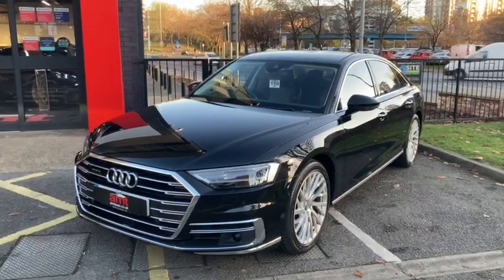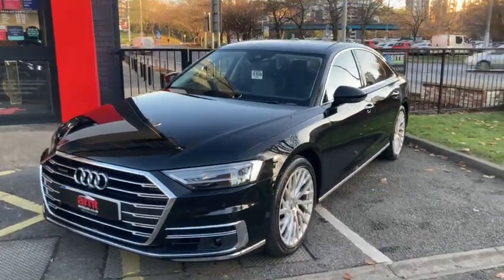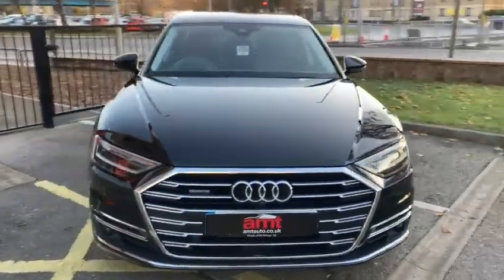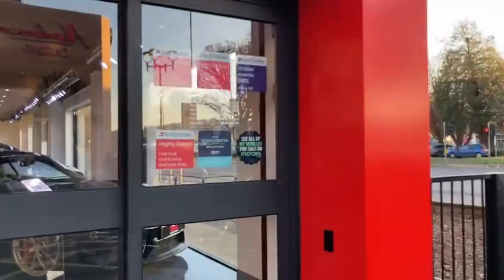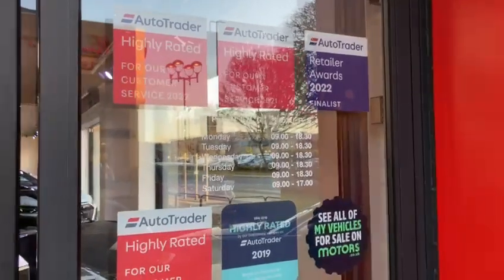I'd just like to start by showing you around a little bit of the condition of the vehicle and then talk you through some of the specification. However, before I do so, I would like to point out that AMT Specialist Cars have won the highly rated customer service award four years running now.